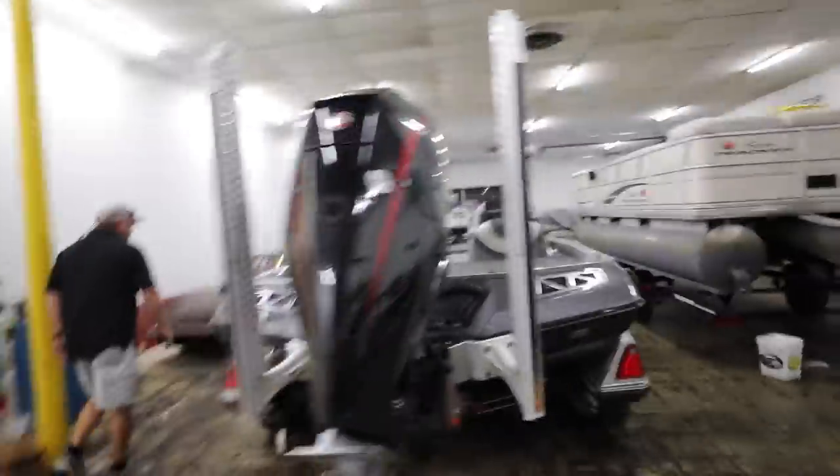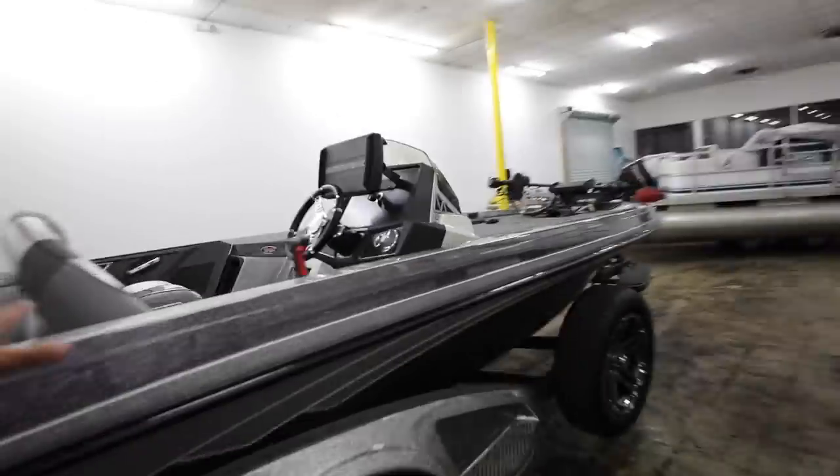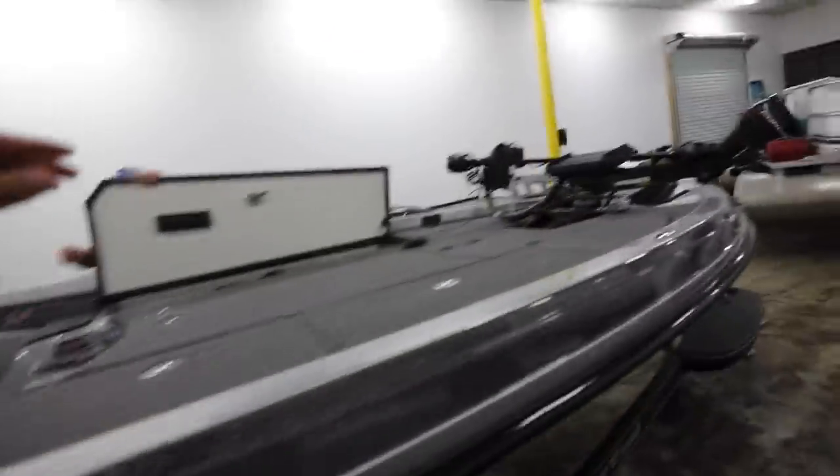We just wrapped up all the paperwork. Didn't really want to show any of that stuff, but the good news is we have the boat sold right here. Hate to see it go, but it's been a good boat — we've caught a lot of fish out of it. Now it's going to make its way back to Texas, and it's going to be a rainy trip.